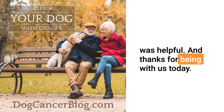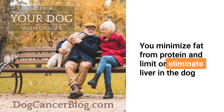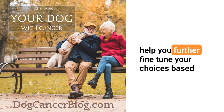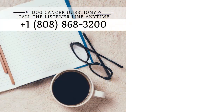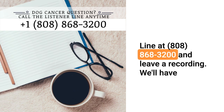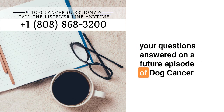Hopefully that was helpful. Thanks for being with us today. Susan, our caller, it sounds like you're on the right track. You minimize fat from protein and limit or eliminate liver in the dog cancer diet, and then use fish oil as your main fat. Your veterinarian or a good nutritionist will be able to help you further fine-tune your choices based on the specifics of your dog's health condition. If you have a question for one of our veterinarians, you can call our listener line at 808-868-3200 and leave a recording. We'll have your questions answered on a future episode of Dog Cancer Answers.